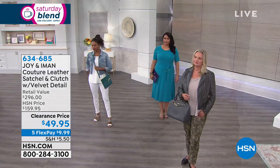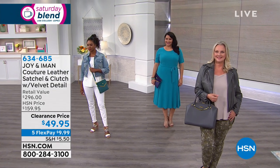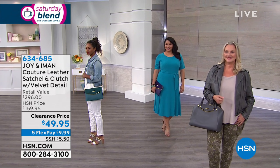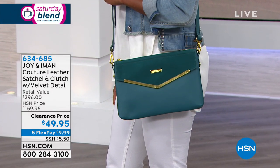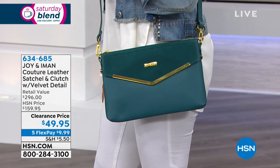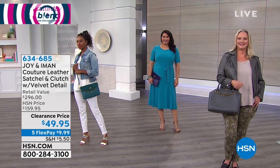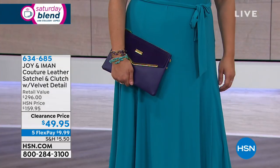You could be casual or all dressed up — doesn't matter. This is just that set. You get two bags, that's $25 a bag. The girls are all wearing it differently because you get so much versatility with this bag. Annette's got it simply as an evening clutch. It's leather with an RFID protected interior.